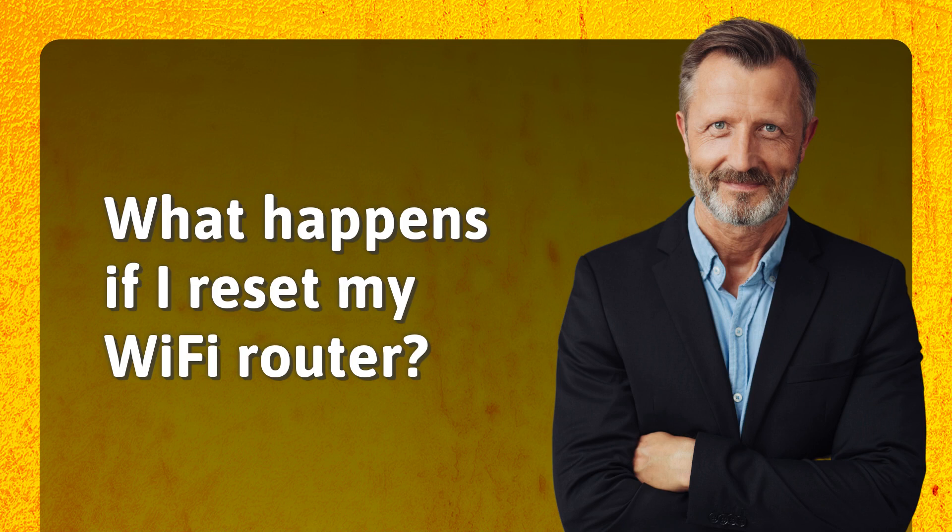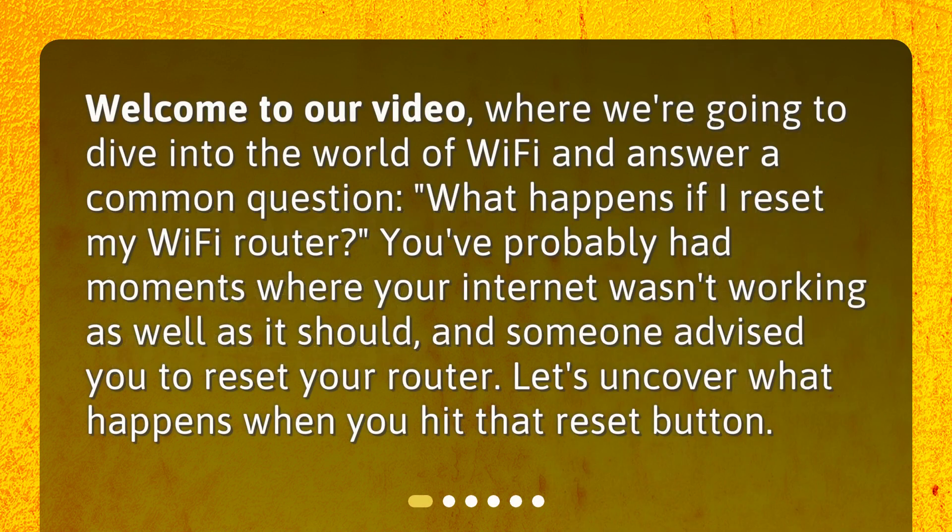What happens if I reset my Wi-Fi router? Welcome to our video, where we're going to dive into the world of Wi-Fi and answer a common question: what happens if I reset my Wi-Fi router? You've probably had moments where your internet wasn't working as well as it should, and someone advised you to reset your router. Let's uncover what happens when you hit that reset button.